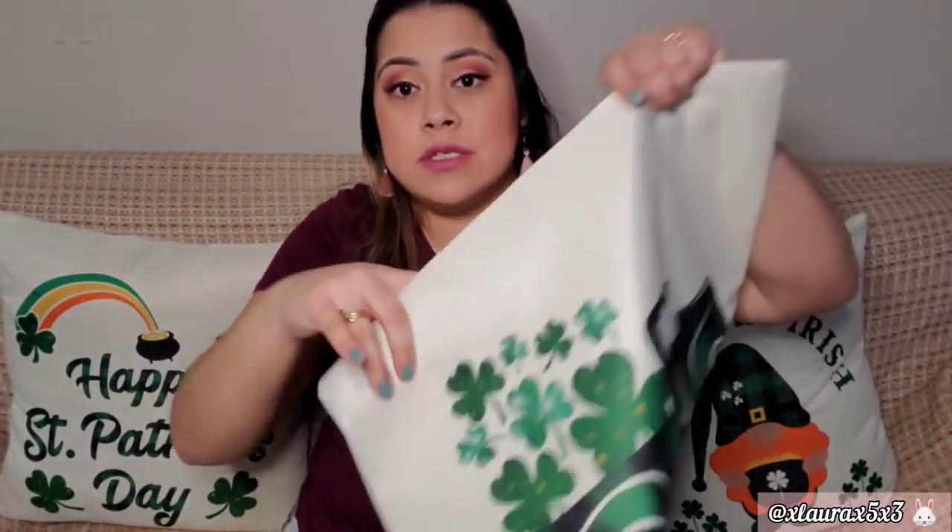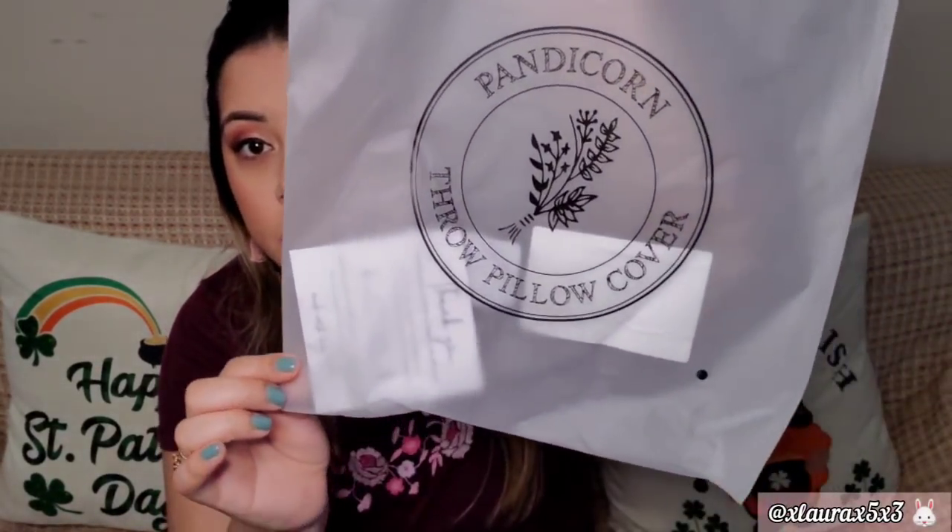I'm going to start off with Amazon. In my last haul I mentioned I was waiting for some pillowcases. In my St. Patrick's 'decorate with me' I did show them, but if you missed that video — it was a four-pack for $18. It came with: 'Luck of the Irish' with the gnome, 'Happy St. Patrick's Day' with the rainbow, 'Loads of Luck,' and one that says 'Lucky.' These are 18 by 18. The brand is Pandacorn — it's called the Pandacorn throw pillow cover. I'll try to link it in the description box.